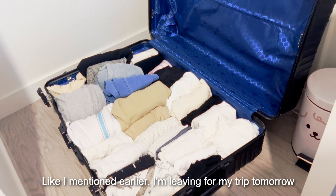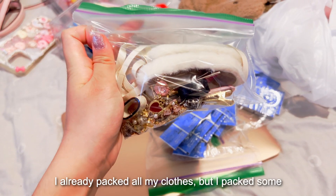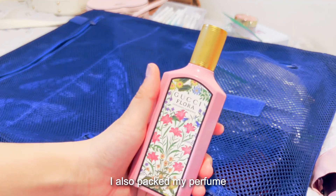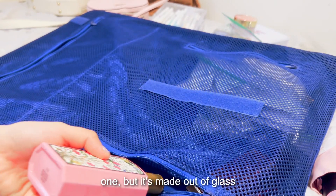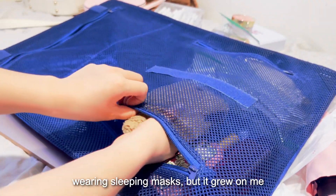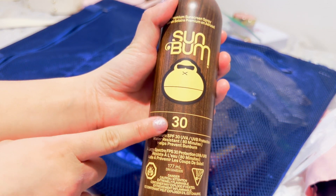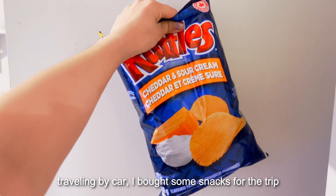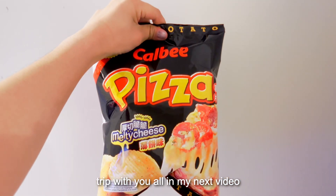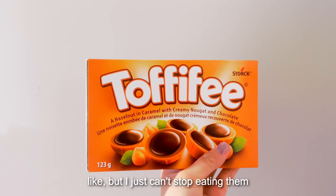Like I said, I'm leaving for my trip tomorrow — not the best idea, but I actually started packing tonight. I already packed all my clothes, some jewelry, my contacts, and my perfume. I would have brought my Prada one but it's made out of glass. No matter where I go, I must have my sleeping mask with me. I also have a hiking day during the trip, so I brought some sunscreen. Since we're traveling by car, I bought some snacks for the trip. These Japanese gummies are really good — they're more sweet than I usually like, but I just can't stop eating them.